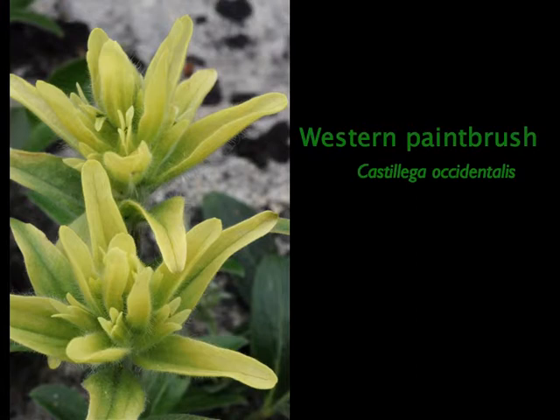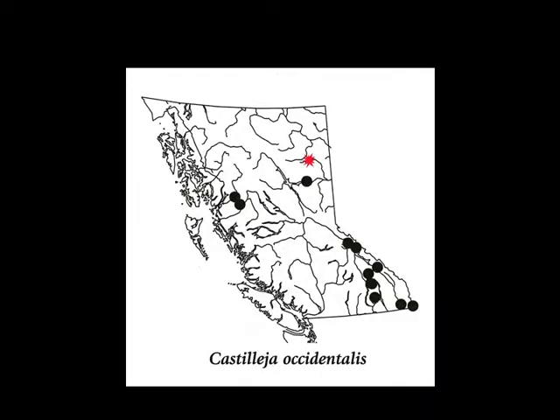Western paintbrush is very plentiful on Pink Mountain, but it was not known to grow that far north. The significance of these range extensions is that it's illustrating how little study has been done in the north — we simply don't know what's there.